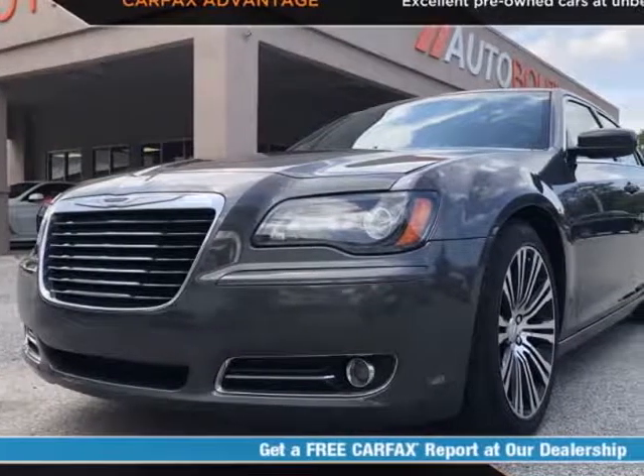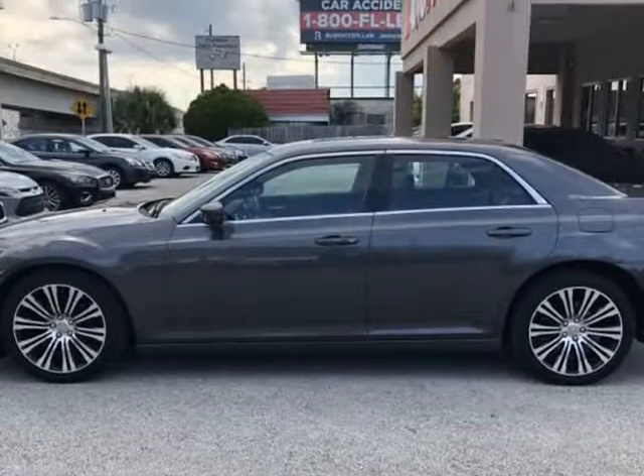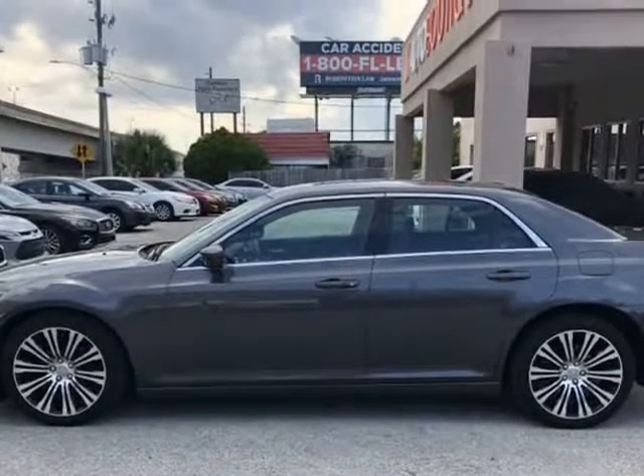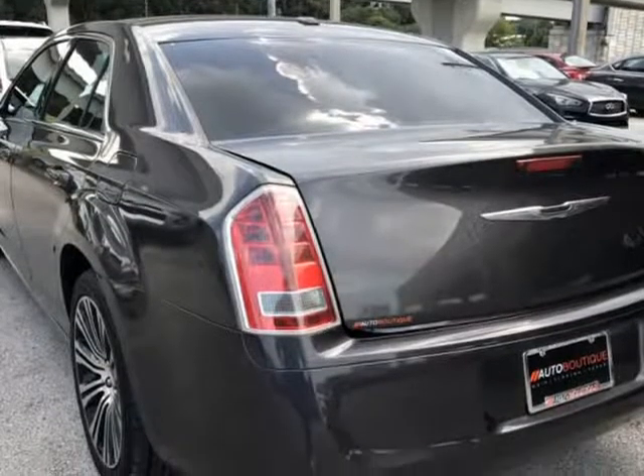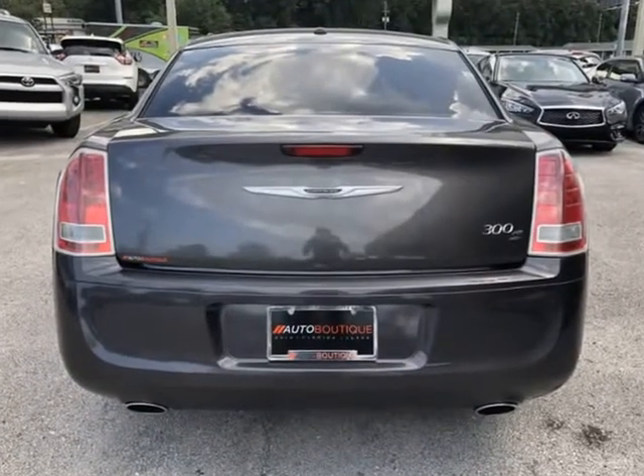This 2014 Chrysler 300S is brought to you by Auto Boutique. Auto Boutique is proud to offer excellent pre-owned vehicles priced thousands of dollars below retail value. Found a similar vehicle at a lower price? We will match it.